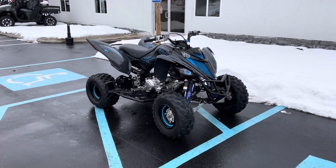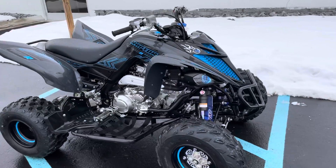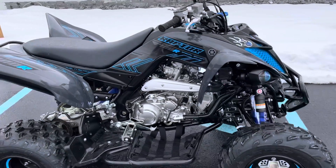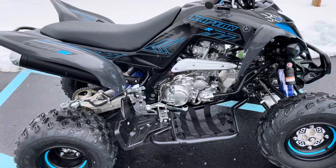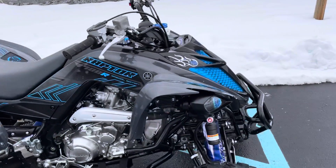Hello, Josh here at Kissel Motorsports, and thank you for the interest in this 2017 Yamaha Raptor 700. This quad's in excellent condition, only 11 hours.